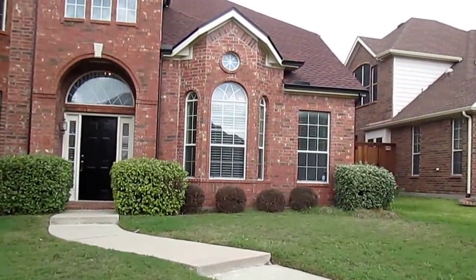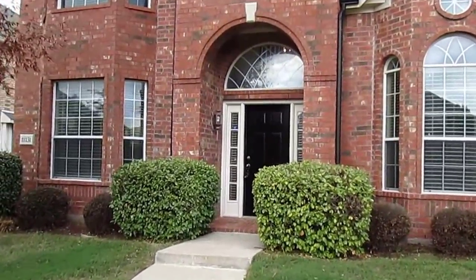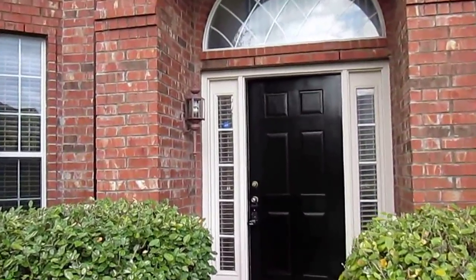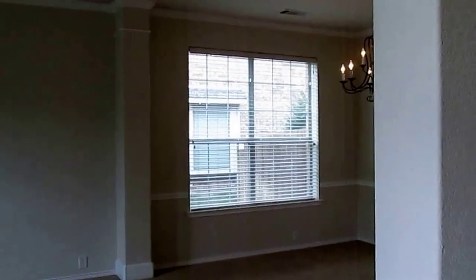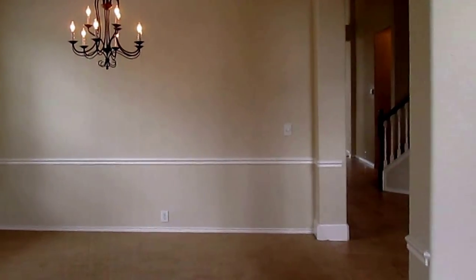Now we will go take a look inside. This house has five bedrooms, three and a half bathrooms, and it is 3,569 square feet. As we enter the home, immediately to your left you have a formal living and dining area. The house has two-inch blinds throughout, and we have a mixture of carpet and ceramic tile.